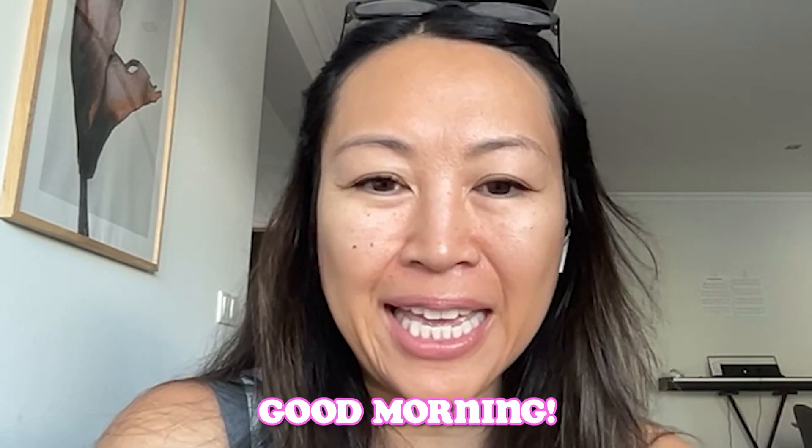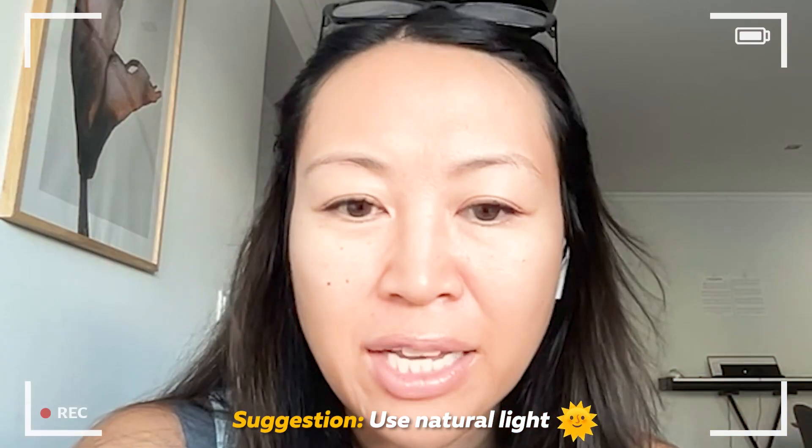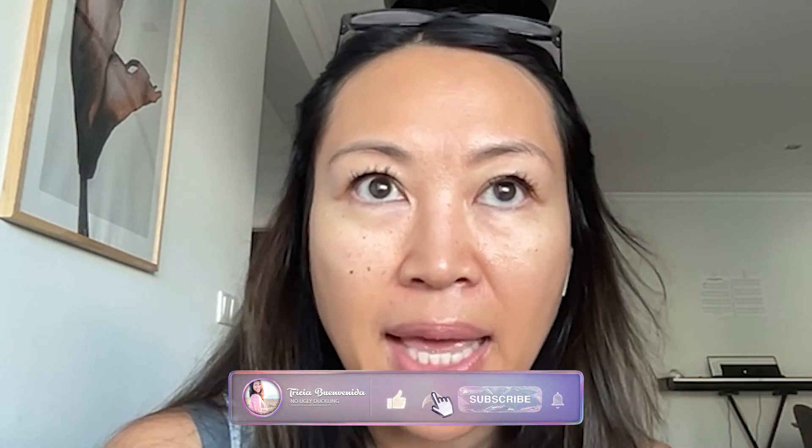Hi everyone, good morning. It's Saturday morning — I just got off the phone with my dear friend Lise and she had a great suggestion of using natural light because you can't actually really see my face in the bathroom. So here I am sitting in my living room, looking over my terrace, and I've got Algarve's beautiful morning sun.